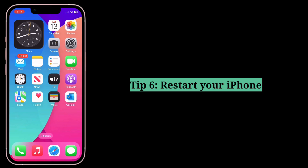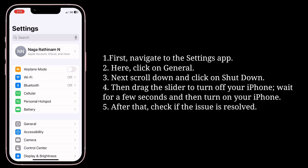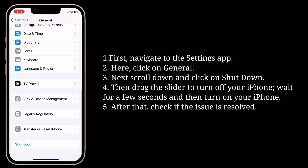Sixth tip is restart your iPhone. First, navigate to the Settings app, then click on General. Scroll down and click on Shut Down, then drag the slider to turn off your iPhone.